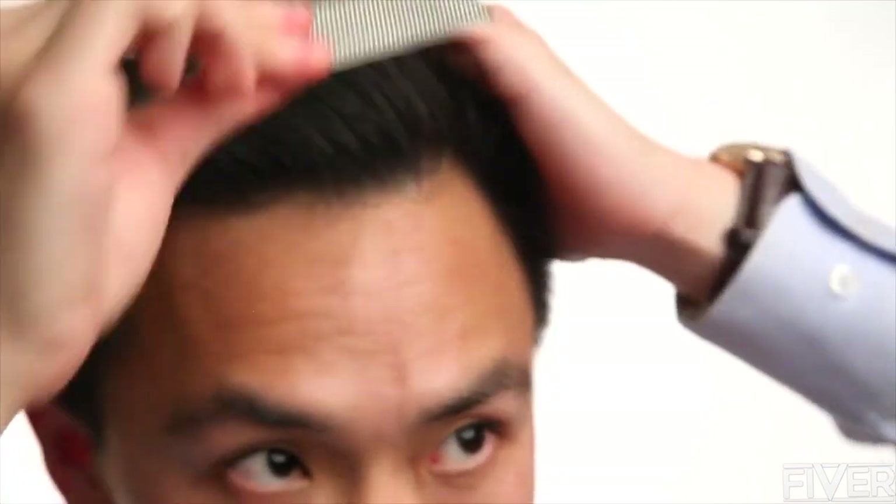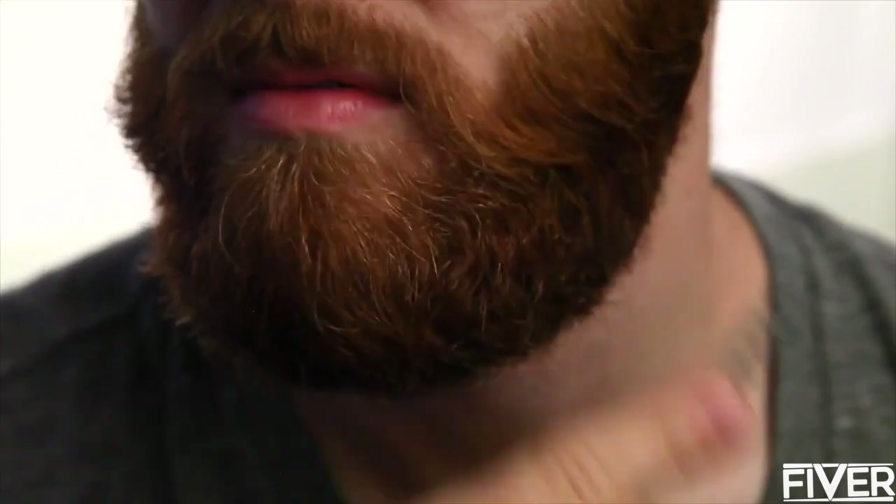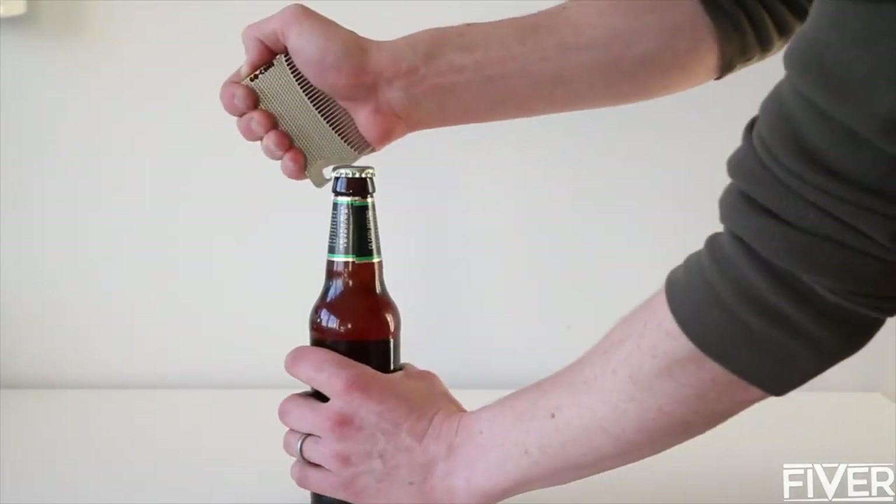Its practicality: the Go Comb works in all hair types, even burly beards. Some styles also double as a mirror or a bottle opener for ultimate functionality.